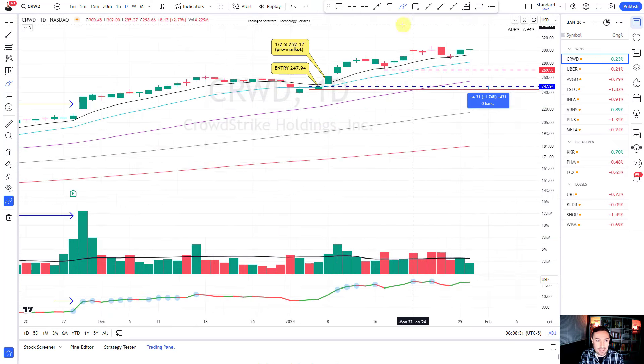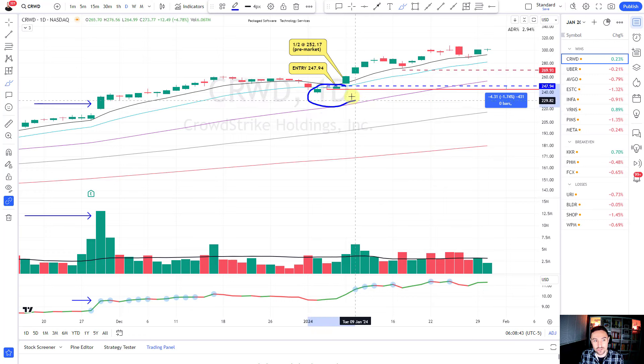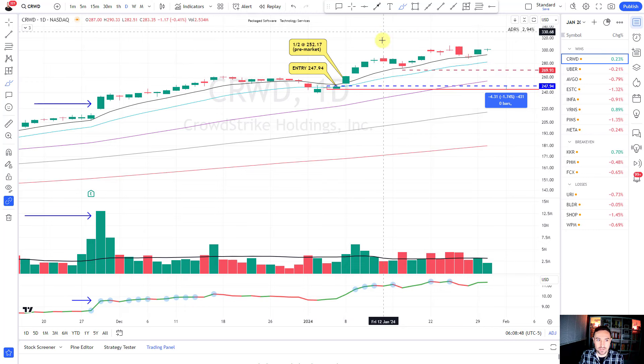I'm looking for institutional footprints - a lot of buying and a lack of selling or distribution. I like when the stock remains in a nice uptrend staying above key moving averages, with tightness in price, thin real bodies, and 52-week highs. When the pullback comes into key moving averages I look for specific candles and volume to dry up. You can see the volume dries up below the 30-bar average while there was a lot of volume on the up move - this is what buying looks like.